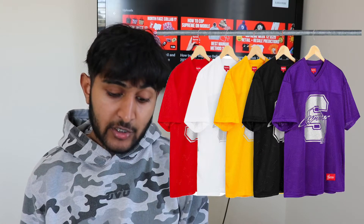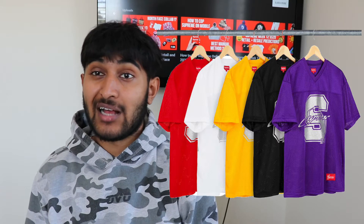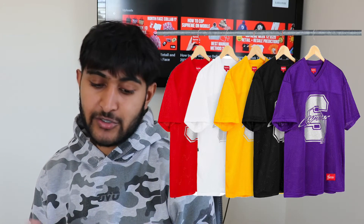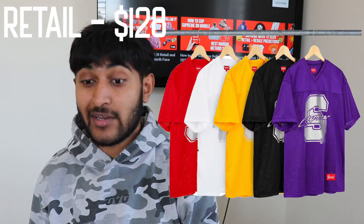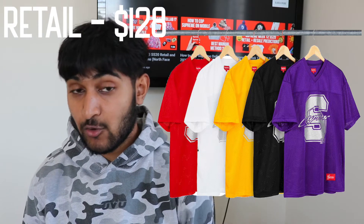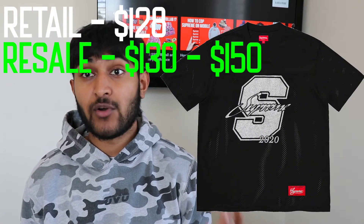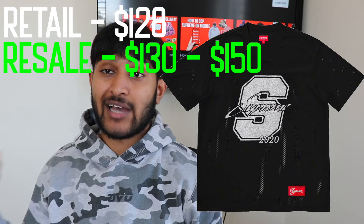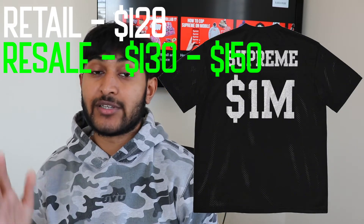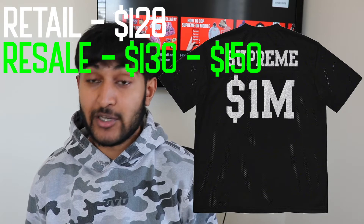For the third item, excluding the North Face collection, we have the Glitter Football Top. It's going to drop in five colorways: purple, black, yellow, white, and red — the classic five Supreme usually does on tees and jerseys. Retail is going to be steep, around $128. Supreme football tops don't usually do well either way, so again it'll be a personal cop. Resale I could see going for $130 to $150, with $150 only in black and white and in small and XL sizes. Just stay away if you're trying to resell, but if you mess with the piece it's a cool personal pickup — should be pretty easy to get manually.